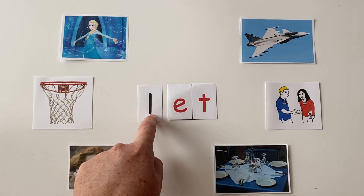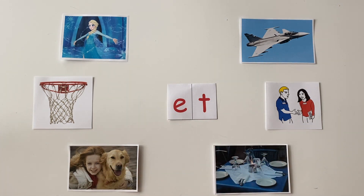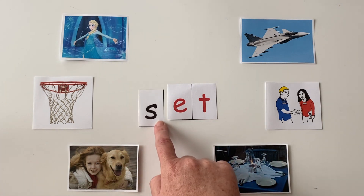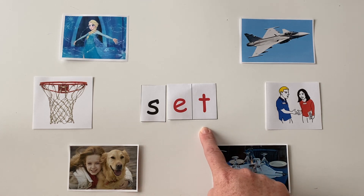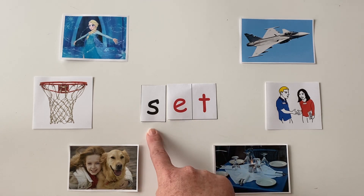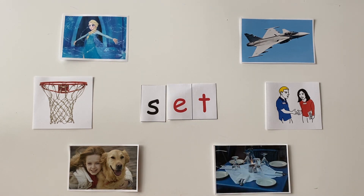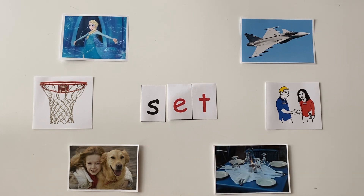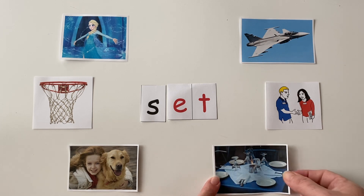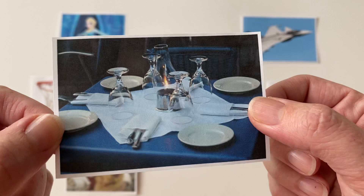All right, friends, if we change the "l" in let to "s," what new word do we get? Let's sound it out: s-et. One more time, a little faster: s-et. On the count of three, point to the picture that this word spells. One, two, three. Did you point to "set the table"? Set — if you did, you're correct. Please set the table for dinner.